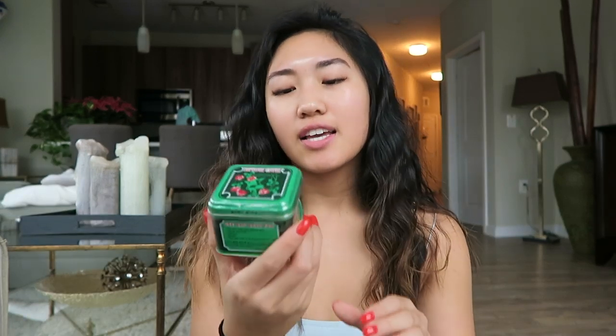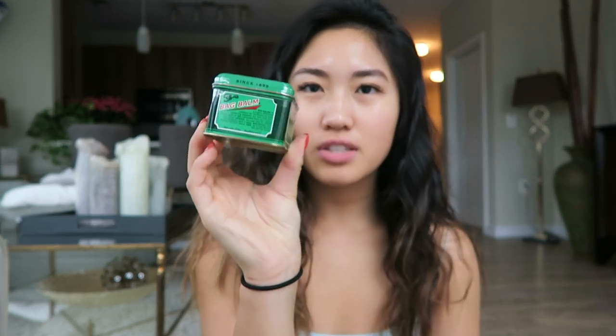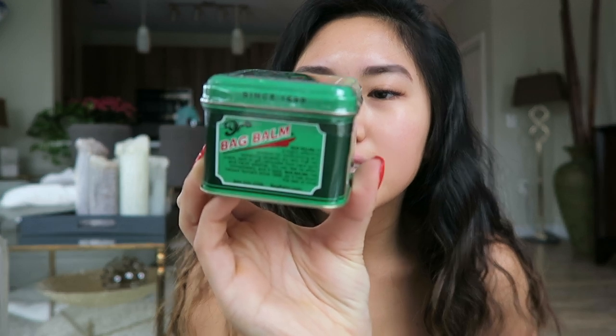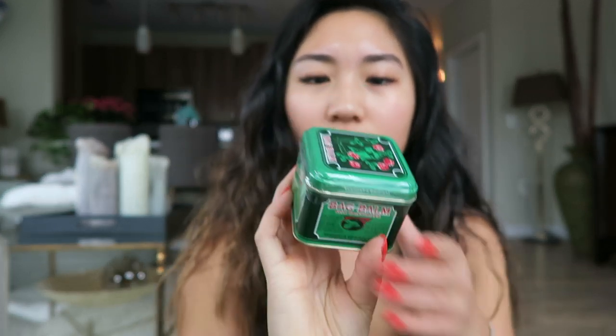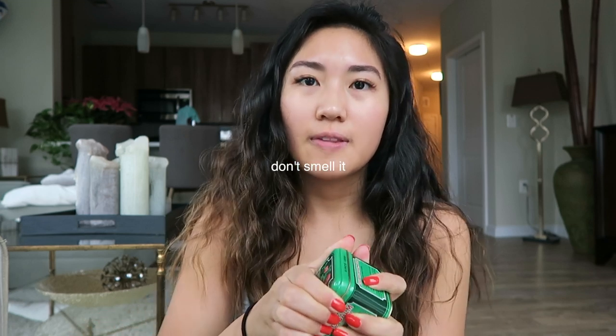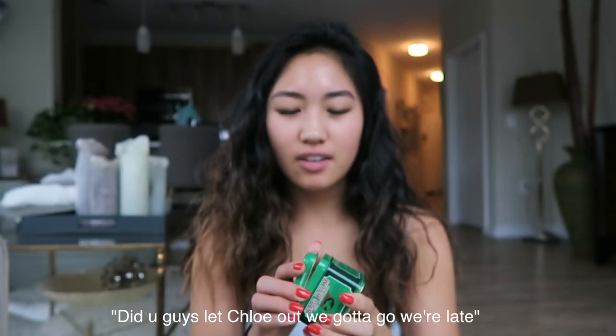First is this Bag Balm skin moisturizer — Vermont's original — and it says it's for really dry skin. I wonder how it smells. Especially since it's colder where I am right now, it's wintertime, this is perfect. It doesn't smell that great, but I can tell it's really moisturizing just by looking at it. It kind of looks like Aquaphor.